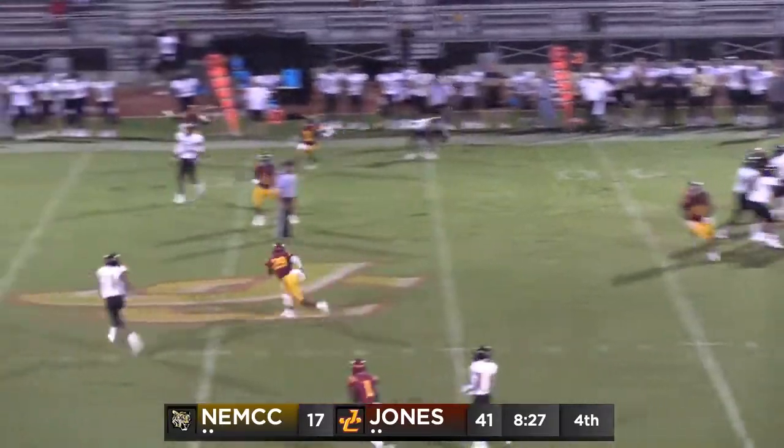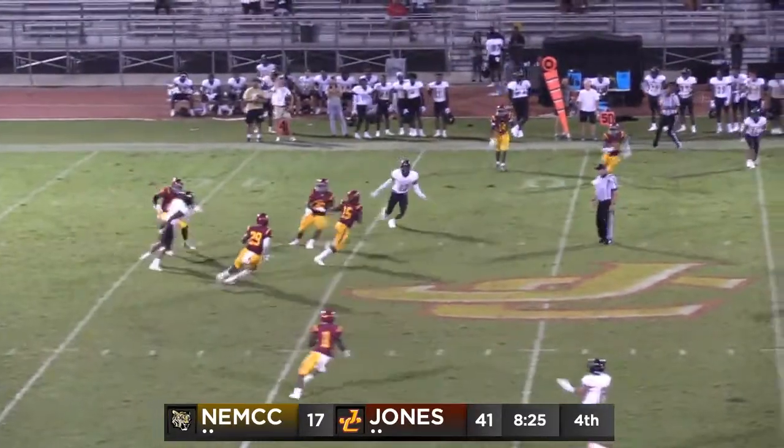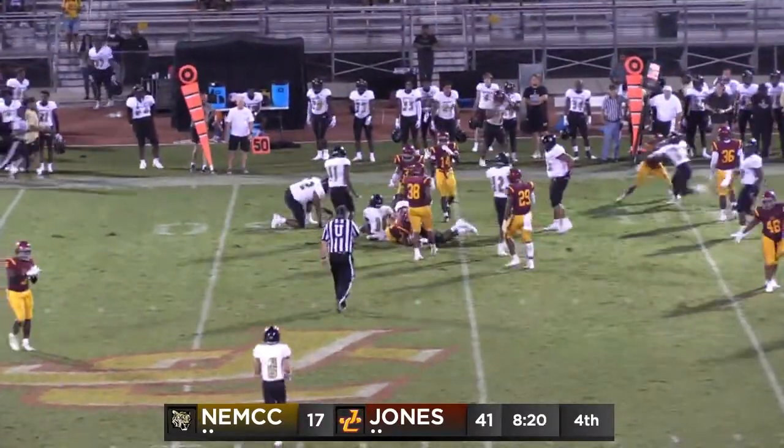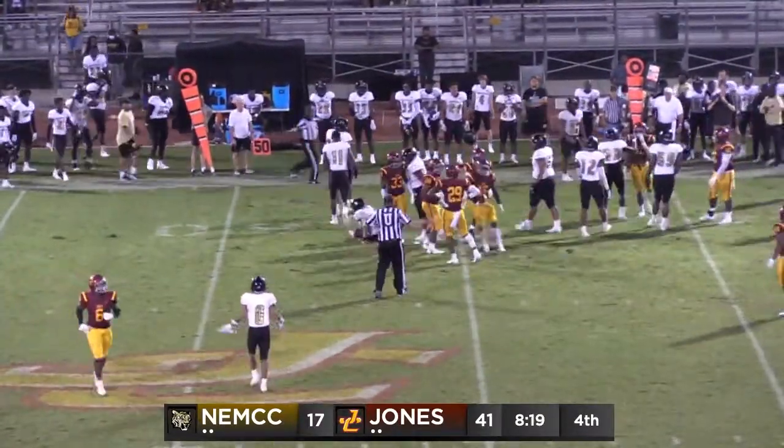Murrah back to throw it, again across the middle. Ball batted, intercepted by the Bobcats. Turned back across midfield, brought down near the 46 is Jody Williams.